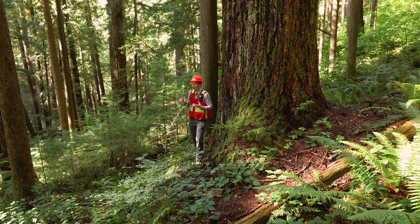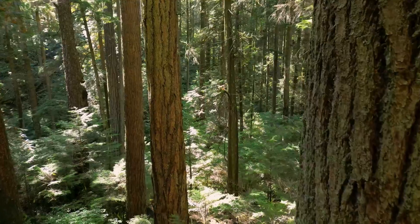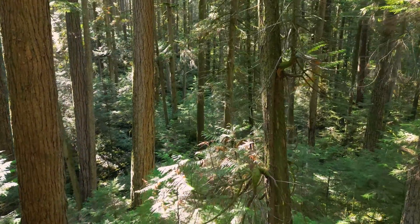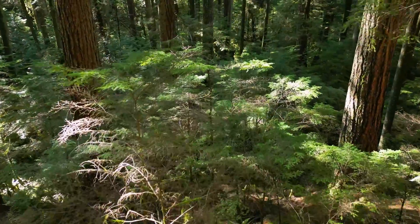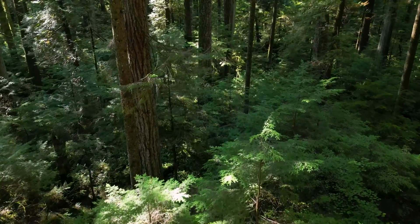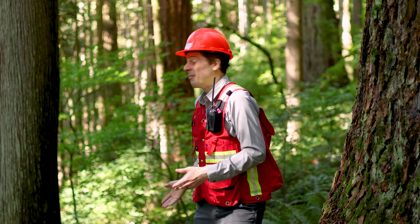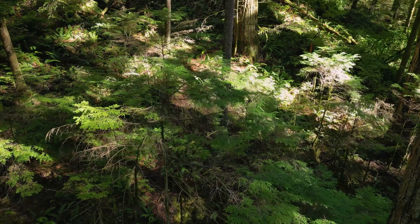Old growth forests will also have young trees in them — this is a little bit counterintuitive. They will have a diverse range of tree ages because the dynamics in old growth forests are such that there's constant tree regeneration happening. If we were to core a bunch of trees here, we would find a wide range of ages — some trees would be very young, some would be over 400 years old. Along with that we have a wide range of tree sizes: we've got monster trees like this, but behind me there are quite a few hemlock saplings that are probably two or three centimeters DBH.